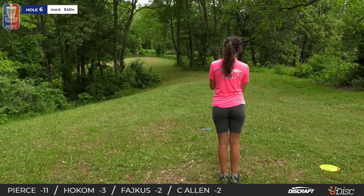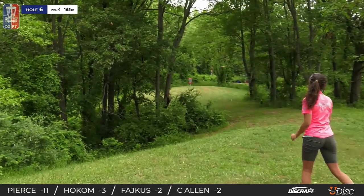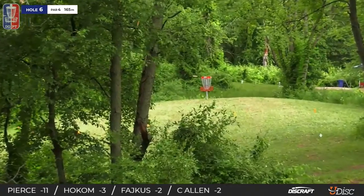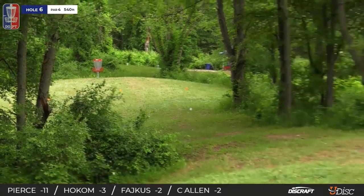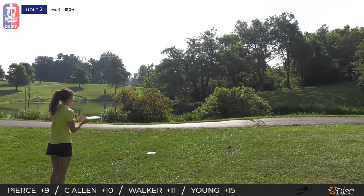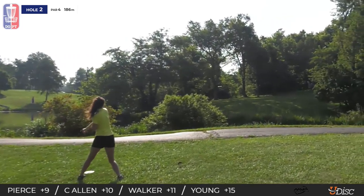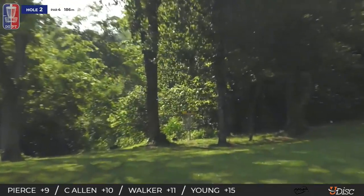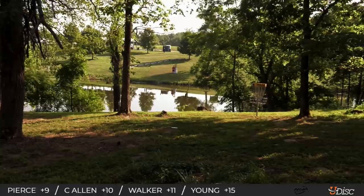Great — Madison Walker in the fairway. We're gonna have two birdies now on the hole. Nice, I think this is a Thunderbird from Madison.